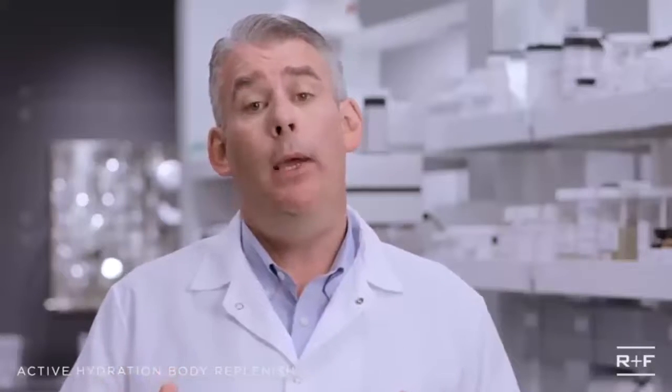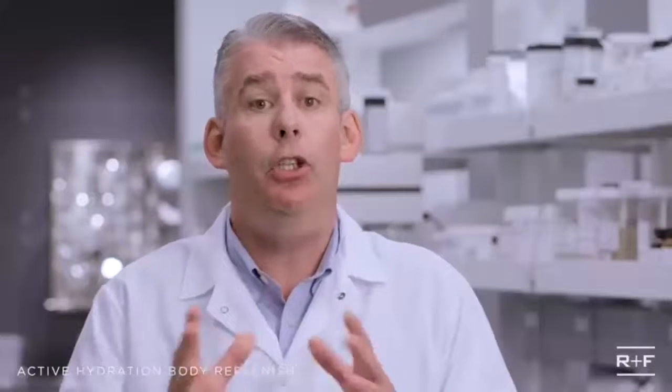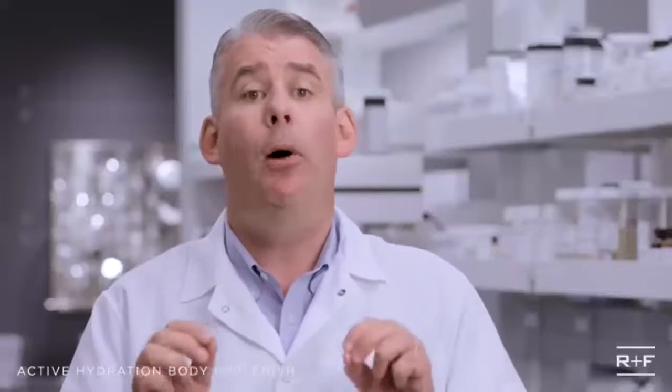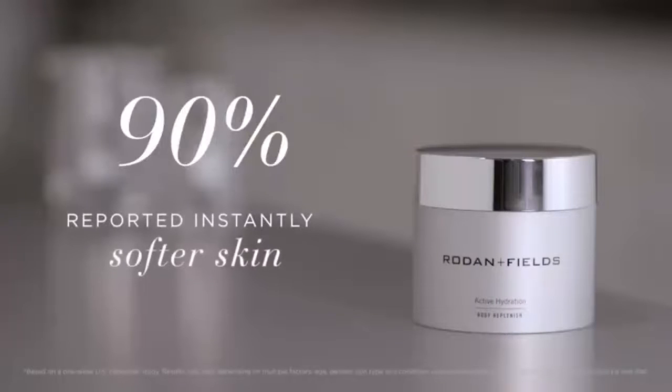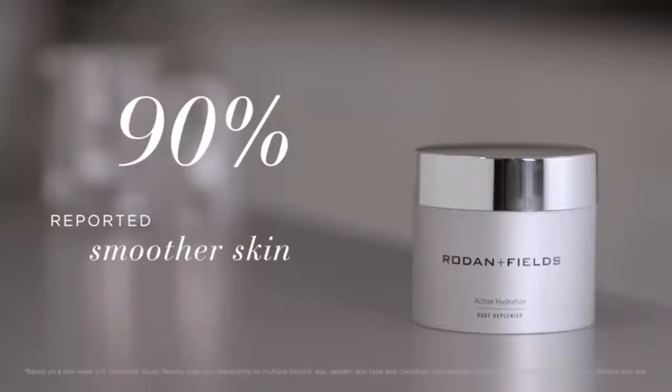And people are already noticing a change. In a one-week consumer study, the following percentage of participants using Active Hydration Body Replenish noticed these results: 90% reported instantly softer skin, and 90% reported smoother skin.